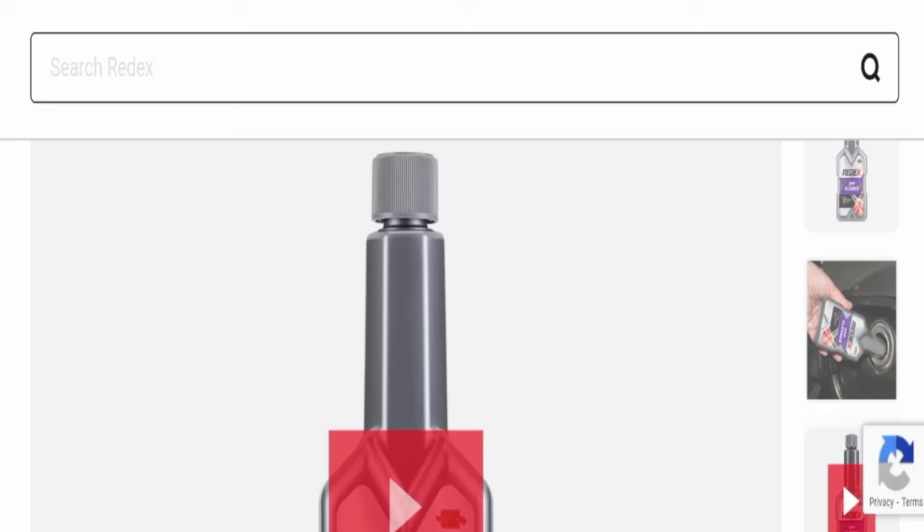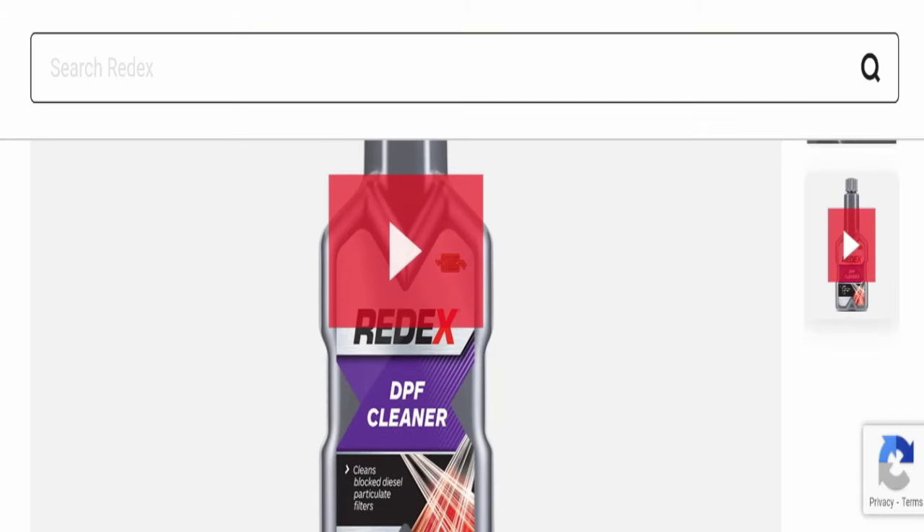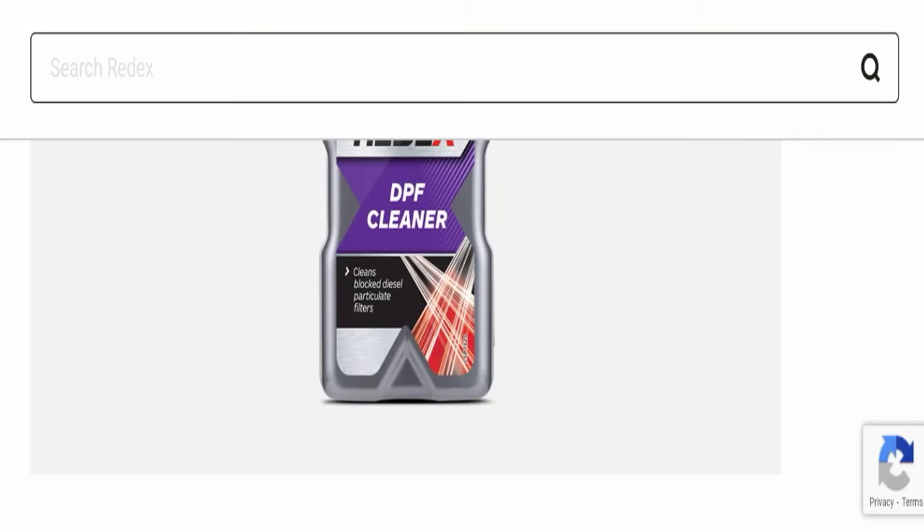Hello everyone and welcome back to my YouTube channel Scam Advice. Today's video is about Radex DPF Cleaner Reviews. We are going to give you an unbiased review in this video, so please stay connected with us. If you are going to buy this product, please watch this full detailed video first because I will tell you everything about it. Without wasting time, let's get started.